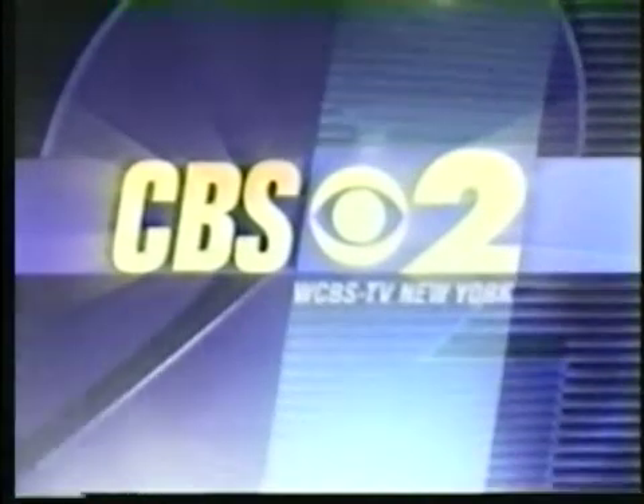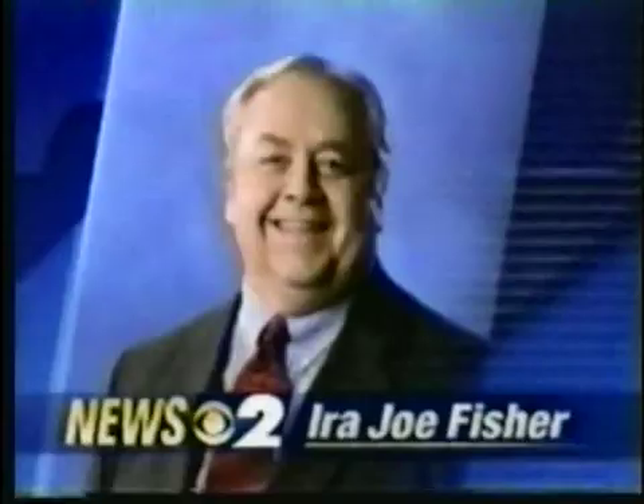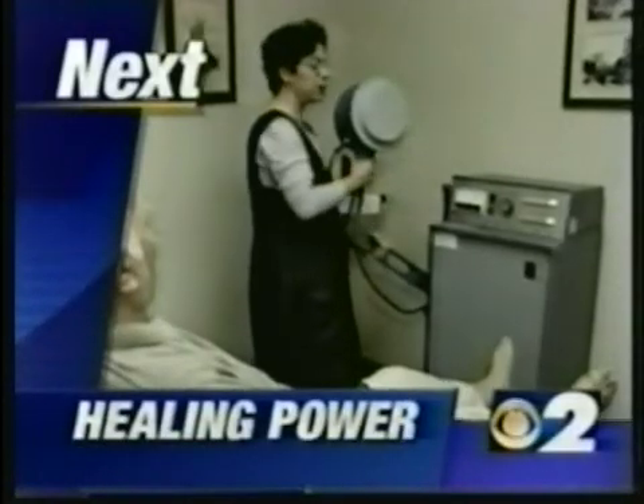You're watching CBS 2 with Stephen Clark, Dana Tyler, Ira Jo Fisher, and Warner Wolfe. More news in less time, every time. A revolutionary way to heal wounds.